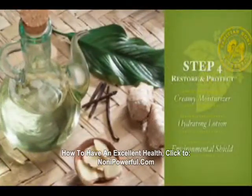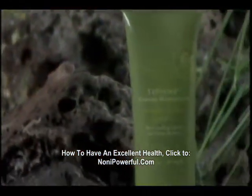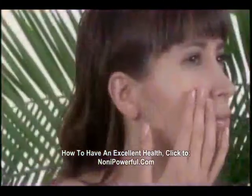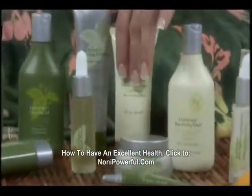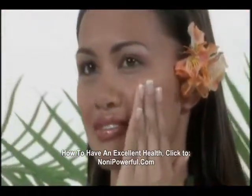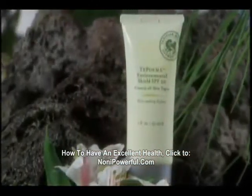Now your skin is ready to be restored and protected. You'll use Creamy Moisturizer or Hydrating Lotion for deep hydration against outside insults and micro-swelling. This step helps build a natural skin barrier defense system. Finally, Environmental Shield with SPF 20 calms skin that has been damaged by outside elements and also protects against micro-swelling.